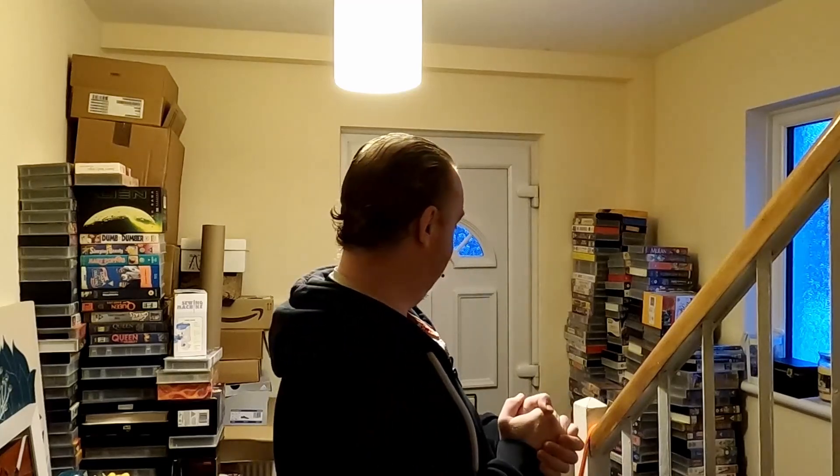Hey there flippers and welcome back to the second part of my adventure into buying a storage unit. In today's video we are going to start sorting out all of the VHS tapes, having a look to see what is worthwhile, and having a bit of a sort out. As you can see they are everywhere — we've got a whole pile over there filled with VHS's, a pile here, and the camera itself is sitting on the biggest pile.